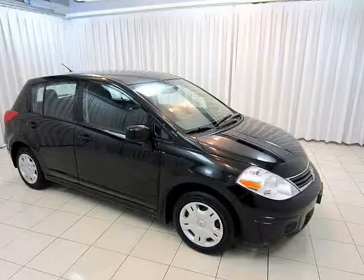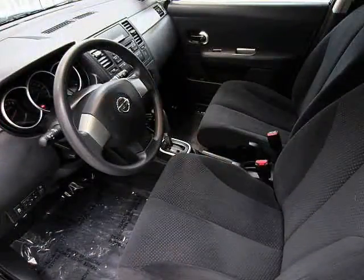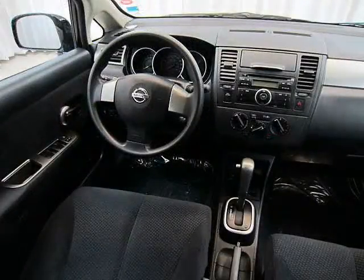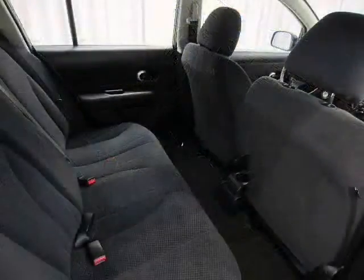The Nissan Versa is a 5-door compact, and if you've never driven a 5-door before, trust me when I say this will change your life. Once you go hatch, you never go back. You'll be shocked at just how easily you can fit so much in and out of the trunk, especially with split fold-down rear seats.